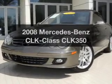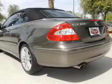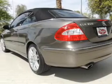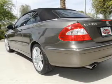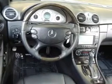Presenting the 2008 Mercedes-Benz CLK Class. If you're looking for an automobile with great attributes, look no further. With a solid six-cylinder engine, the powertrain includes rear-wheel drive, driven by an automatic transmission.